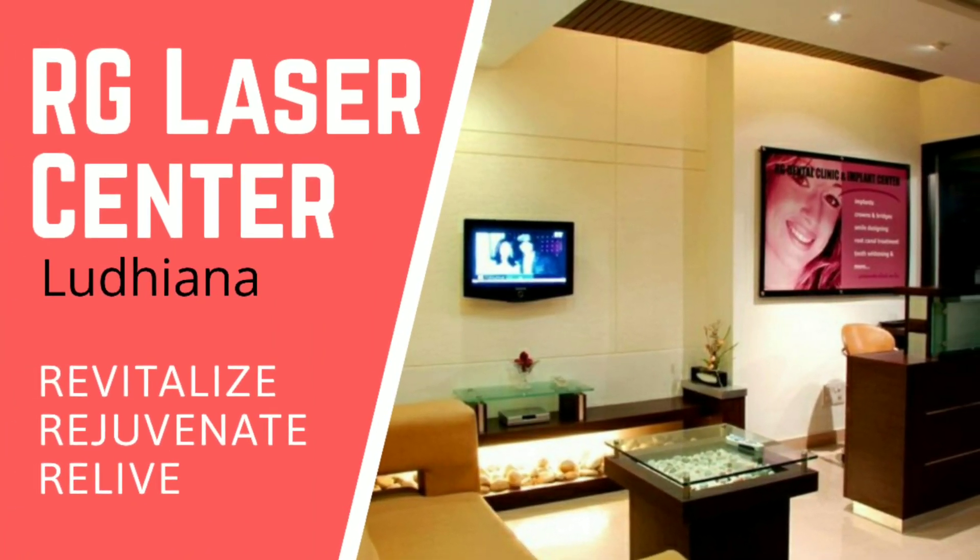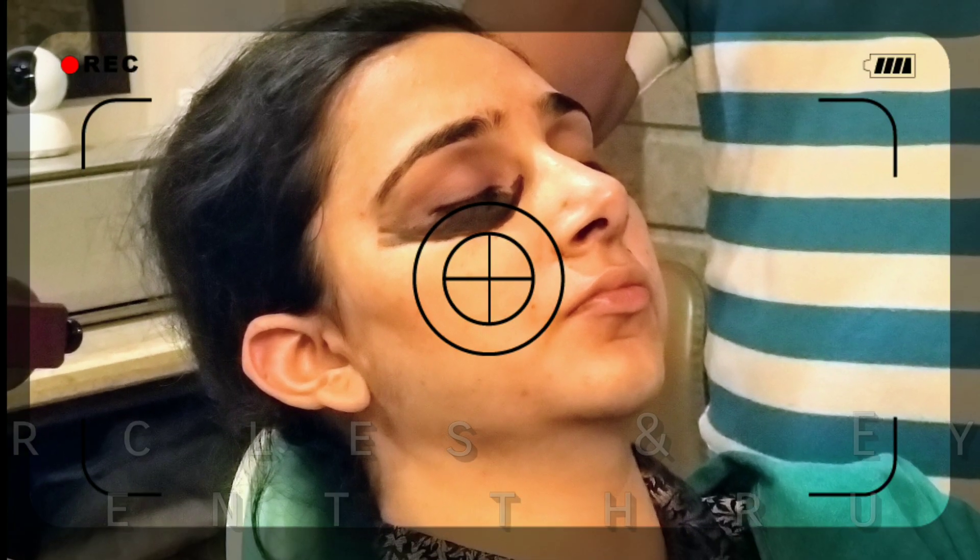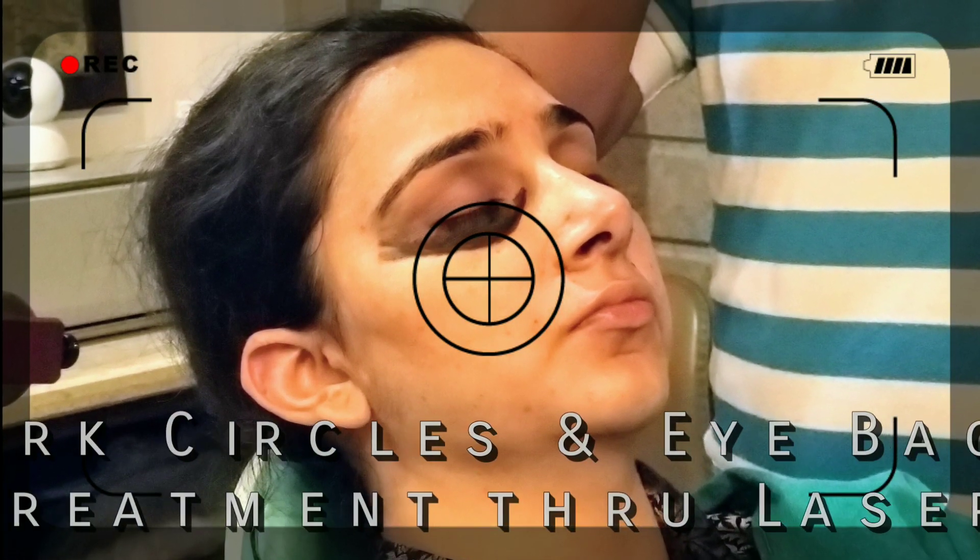Hello and a very warm welcome to RG Laser Center, Ludhiana. We are bringing to you here a treatment for dark circles and eye bags, and we are treating it through laser.